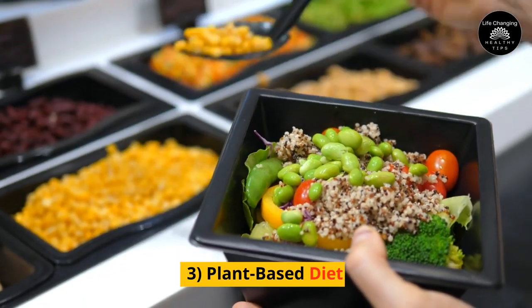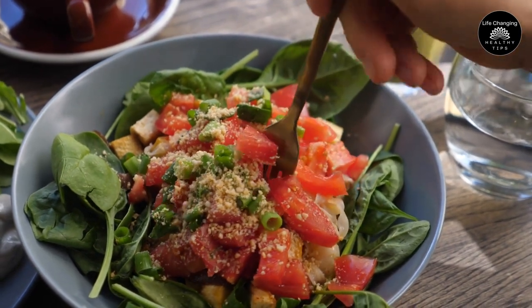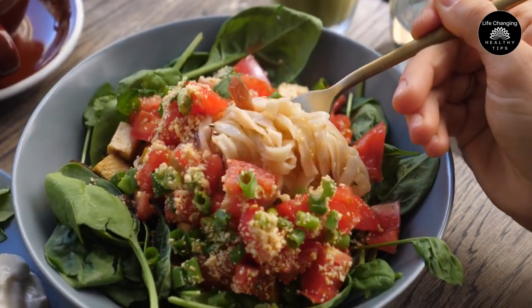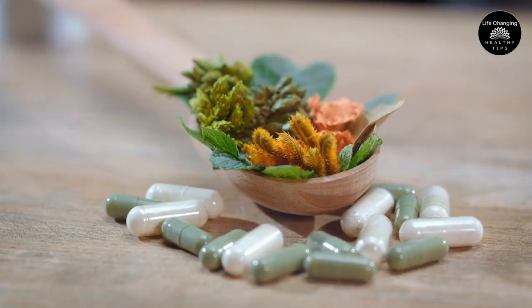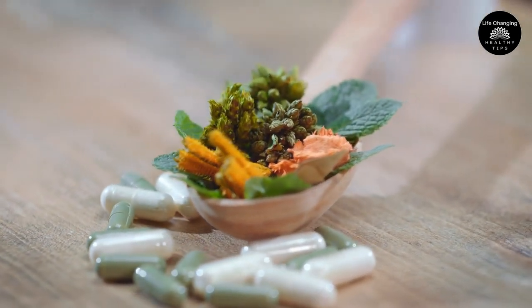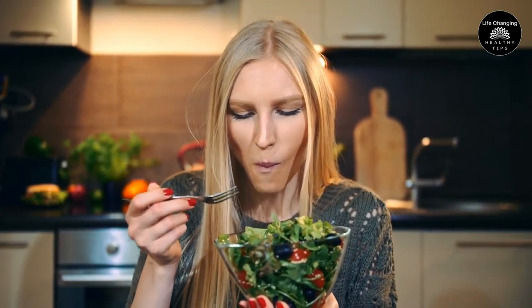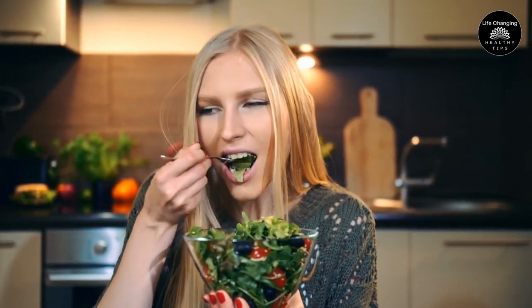3. Plant-Based Diet. Individuals following a vegan or vegetarian lifestyle frequently encounter obstacles when it comes to acquiring adequate levels of B12 and heme iron, as these nutrients are predominantly present in animal-derived foods. Nonetheless, these deficiencies can be addressed by incorporating nutritional supplements and integrating microalgae into their diet as a source of B12 and other crucial proteins. While obtaining heme iron might pose challenges for vegans, enhancing the absorption of elemental iron becomes crucial.